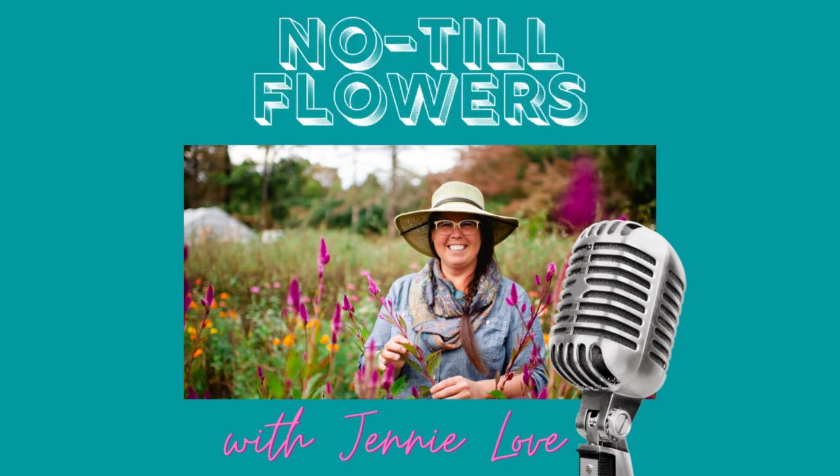Put in your earbuds, pour a cup of tea, or put on your work gloves. It's time for another episode of the No-Till Flowers Podcast. I'm your ever-curious host, Jenny Love.